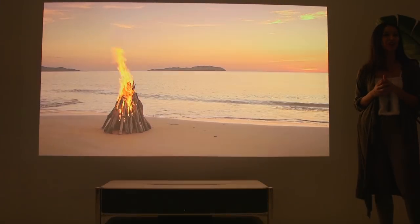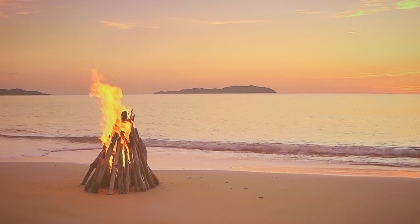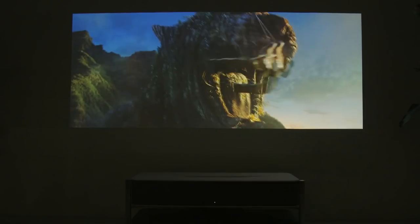We saw a couple of demos of the projector here at CES, and the room wasn't very dark, so we didn't really get to see it at its full power, but it looked pretty clear from what I saw. The image was pretty large. We saw a couple of different things — trailers for movies, some ads. Generally, it just looked good.